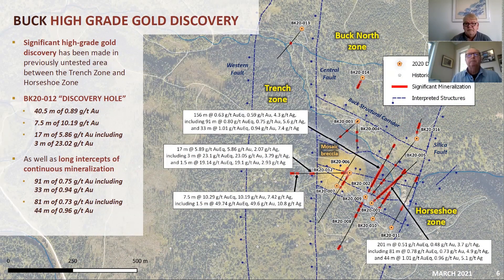It is Friday, April 2nd, 2021. I'm here with Bob Willis. He's the CEO of Sun Summit Minerals. This is a company that I've followed for many years, and Bob and I are friends.